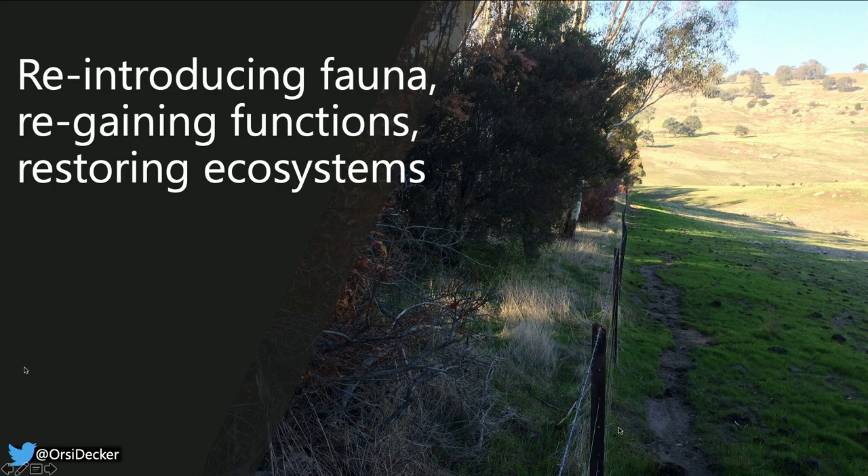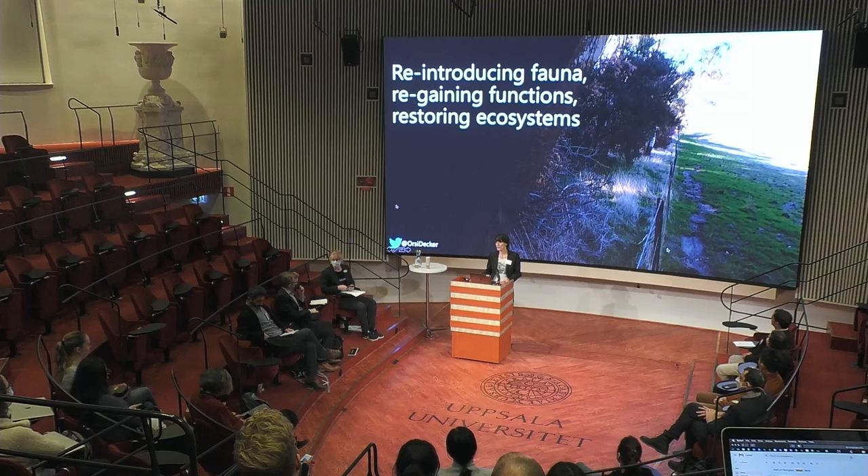I probably don't really need to tell you much about ecosystem collapses and the global decline of biodiversity. Because of this, there is a growing interest in restoring ecosystems—even the UN named this ten years the Decade of Ecosystem Restoration. Today I will talk about one way of helping nature, which is reintroducing fauna, regaining functions, and restoring ecosystems.